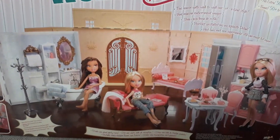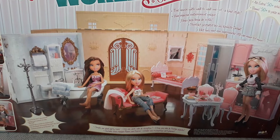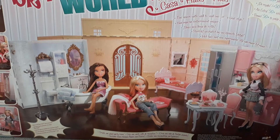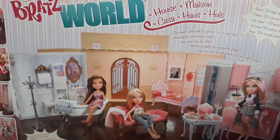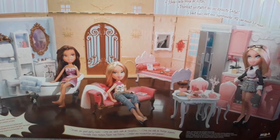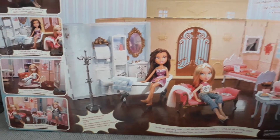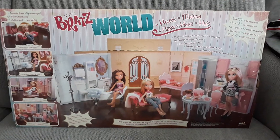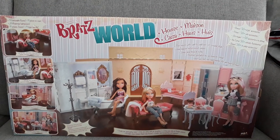I was like, this is my chance to get my hands on this set, because one day when we have kids, I'm looking forward to playing with my kids with the Bratz dolls in their Bratz house — because it will be so cool. That's why I got it. I don't think I will be using it for now, just saving it to play with my future kids one day.